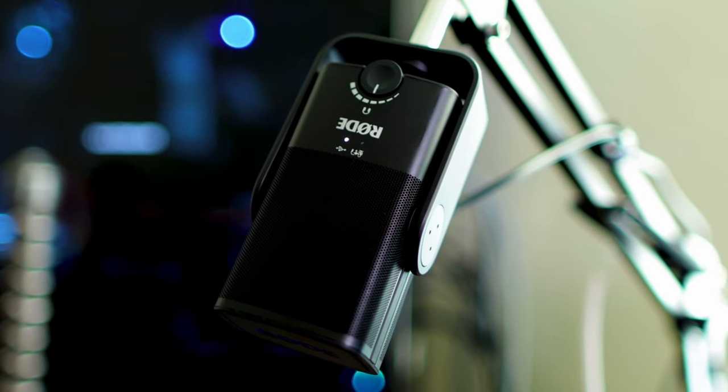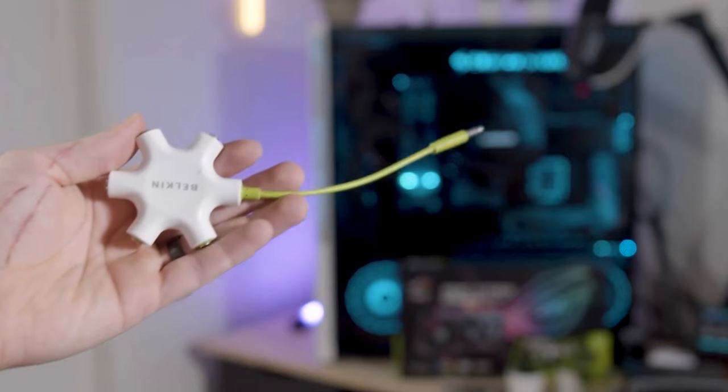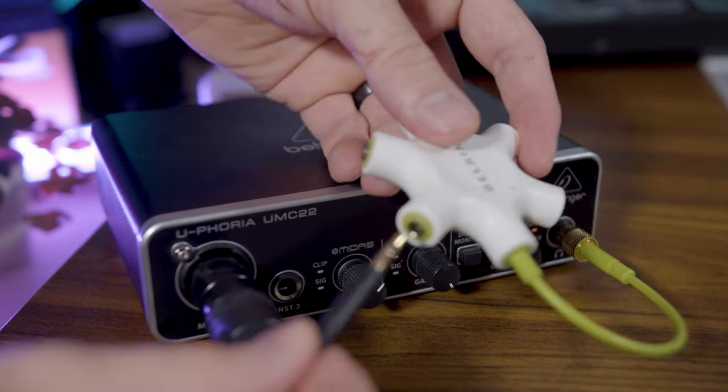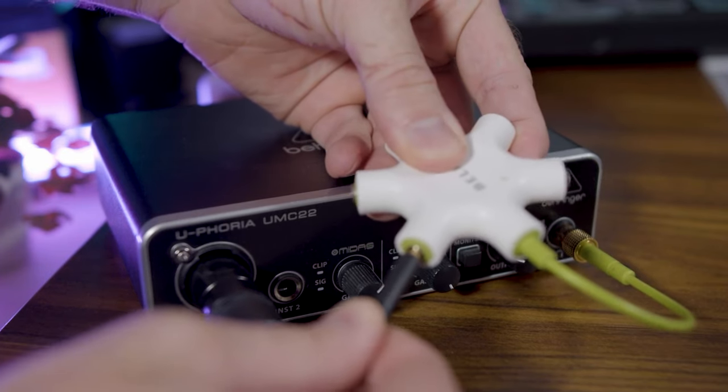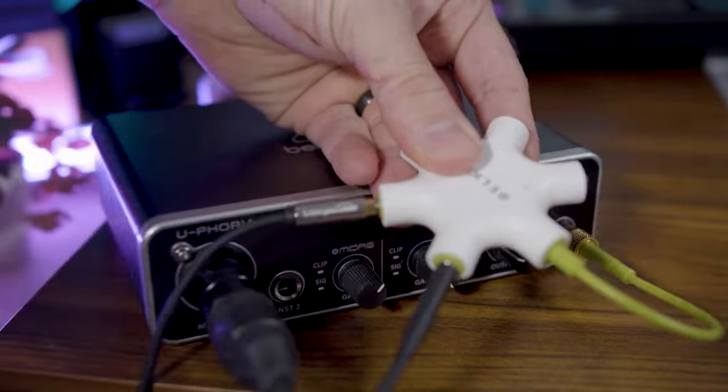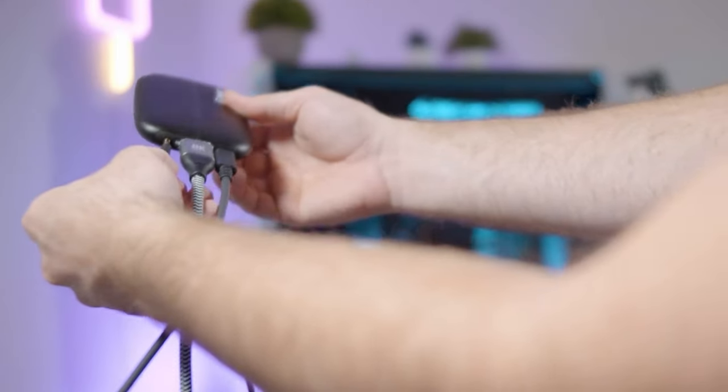Connect your microphone to your gaming PC. Most people use an XLR microphone with an audio interface connected via USB — like the Behringer UMC22 or the Focusrite Scarlett — or a USB microphone. Next, connect an audio splitter to the headphone jack on your USB microphone or audio interface. This splits your game, team chat, and music audio between your headset and another line out. Connect your headphones to the splitter, then connect a 3.5mm male-to-male cable from the splitter into the line in or mic in on your capture card.